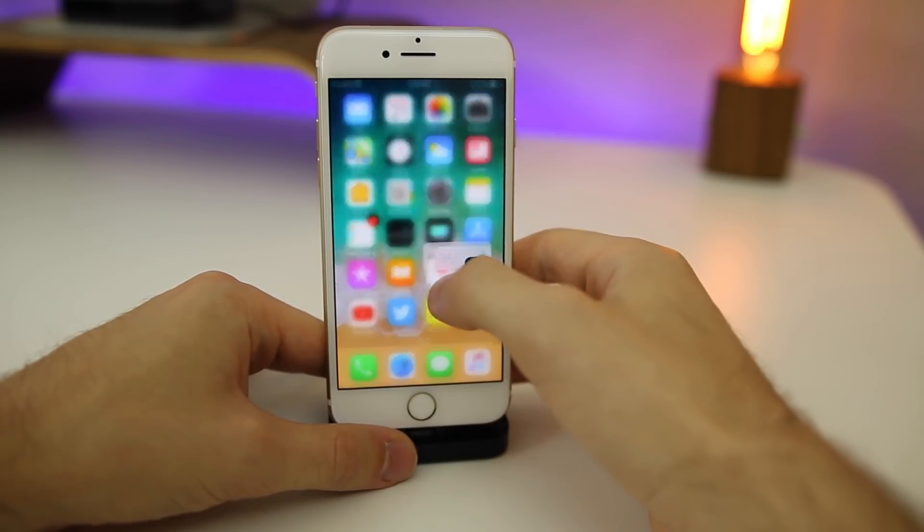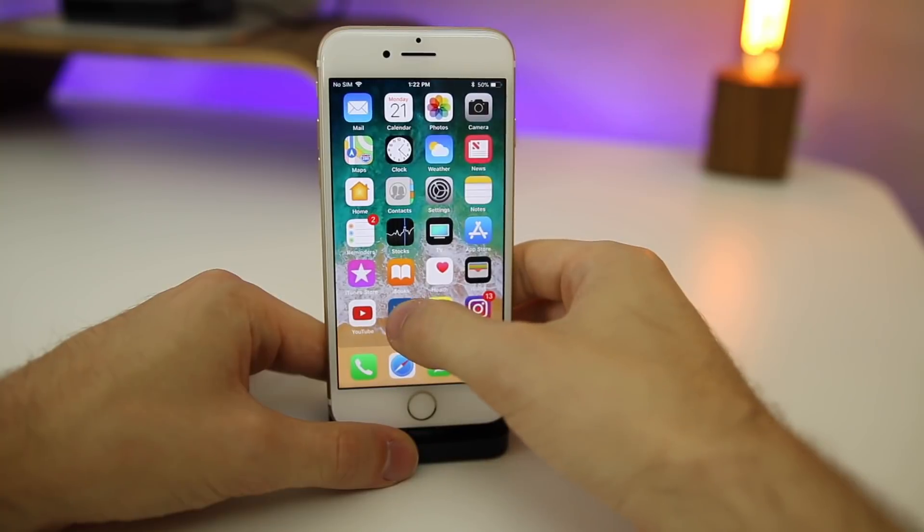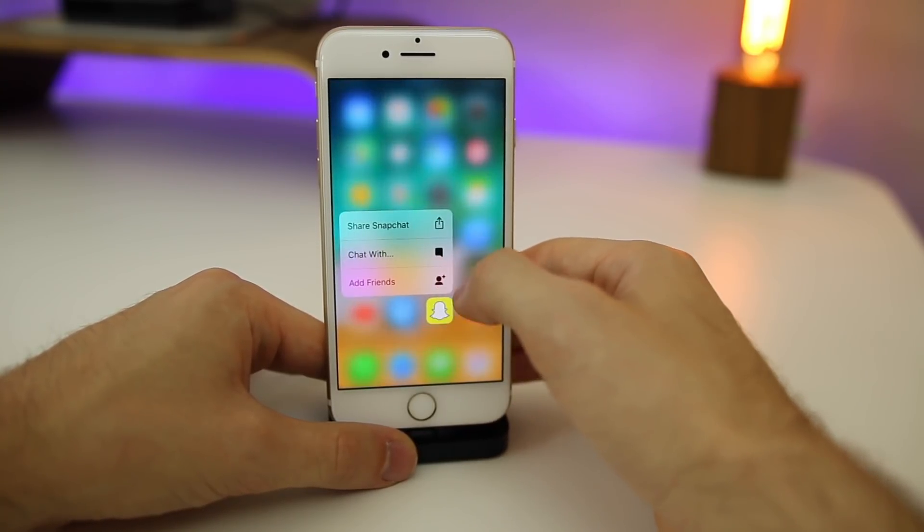As far as the 3D Touch stutter, it is still there in beta seven unfortunately. If you go ahead and 3D Touch on any icon, you're going to notice a slight stutter, even on the iPhone seven.